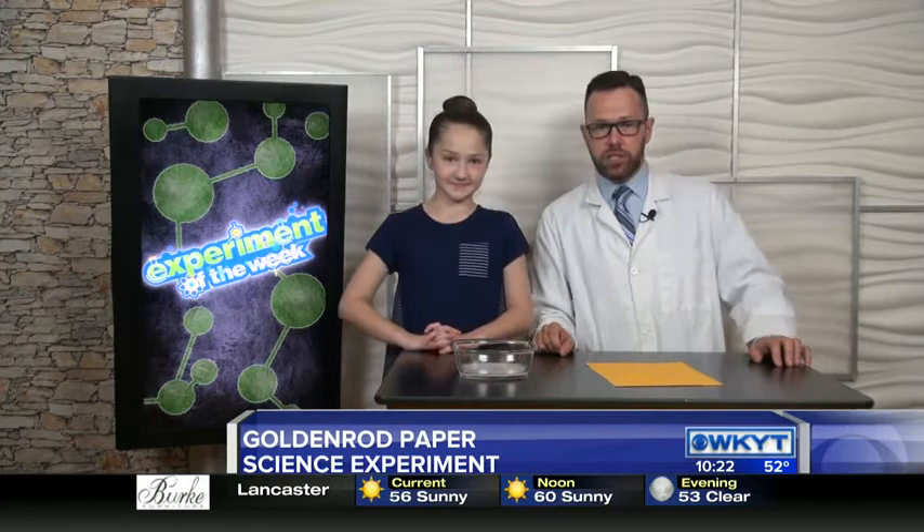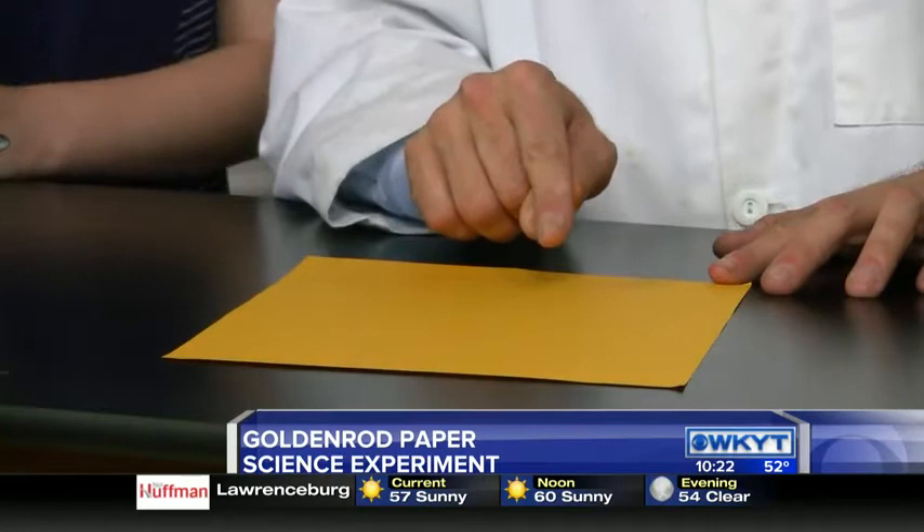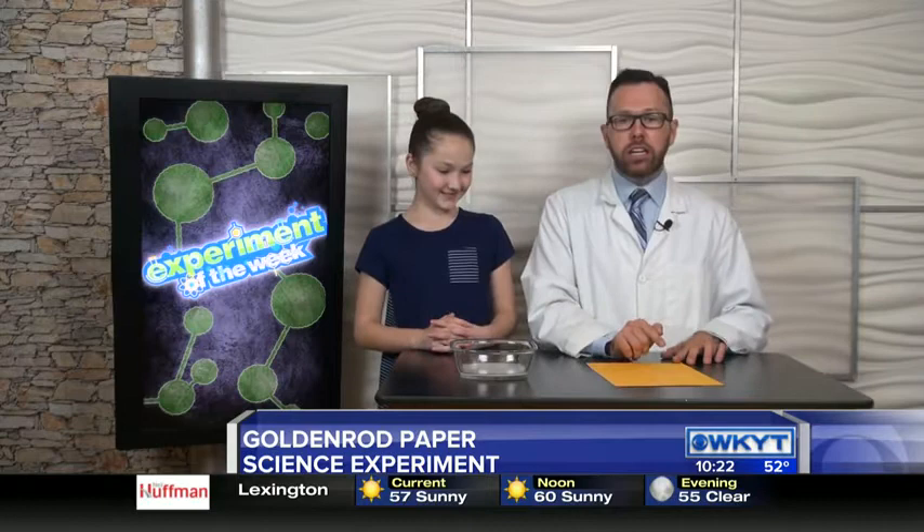It looks like cloudy water. Cloudy water. Now, here's what's going to happen. Brenna's going to put her hand in there, then she's going to smack it down on this golden rod paper. If it turns blood red, it's a base, whatever's in here. If it stays this yellow color, it is an acid.